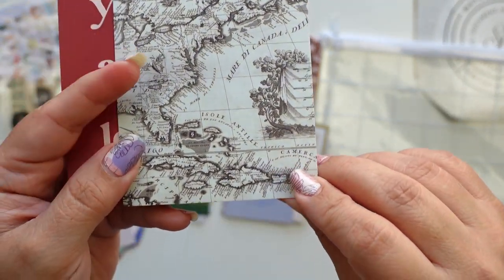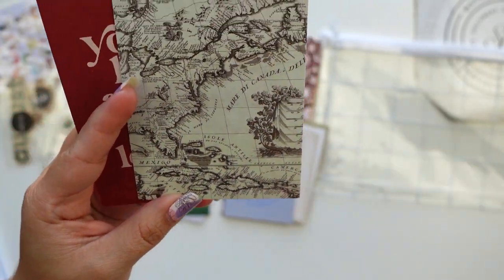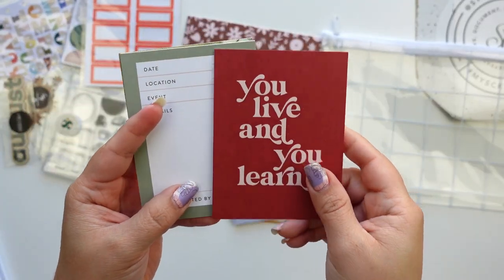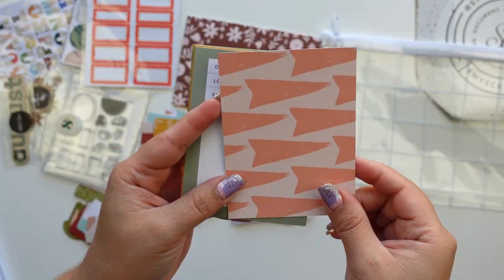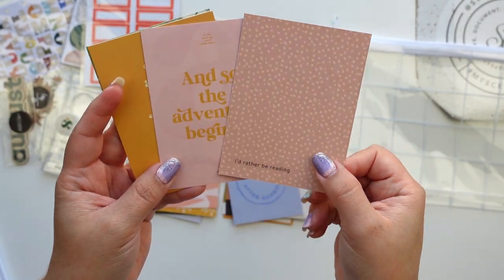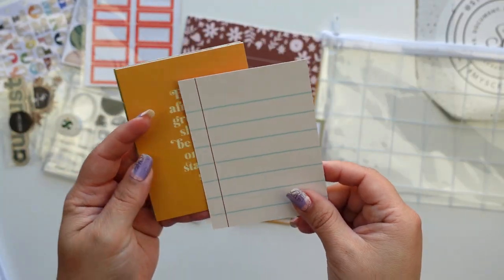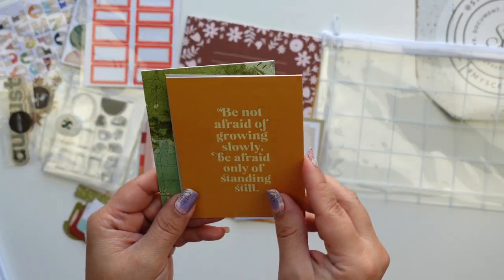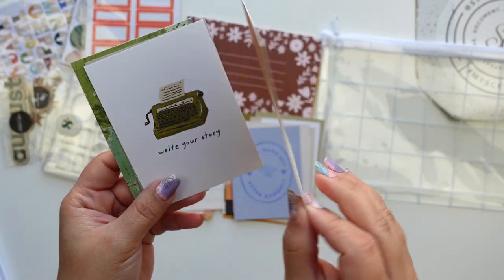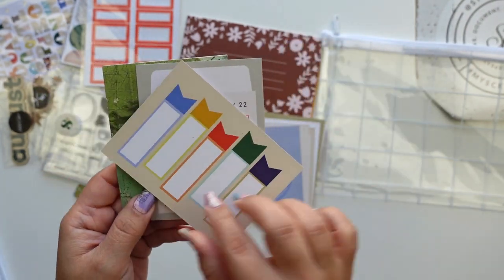This is a very old-school map — yeah, Puerto Rico and Dominican Republic are close but not that close. You live and you learn. More flags. 'I'd rather be reading' — that's cute. 'And so the adventure begins.' 'Be not afraid of growing slowly, be afraid of only standing still.' Oh, this is gonna shine — this is cute. 'But it's your story.'